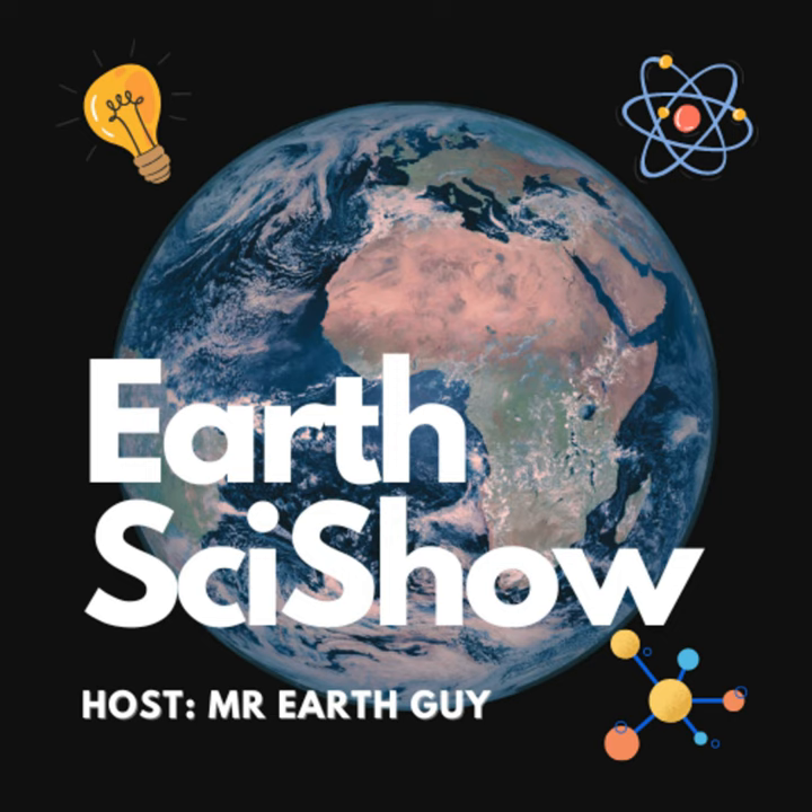We can appreciate the beauty and the mystery of the Earth-moon system and the amazing story that it tells us. And that's it for today's episode. If you enjoyed it, please subscribe and share with your friends — it really helps the channel grow. You've been listening to Earth SciShow, and I'm your host, Mr. Earth Guy. And remember, stay curious. Thank you.